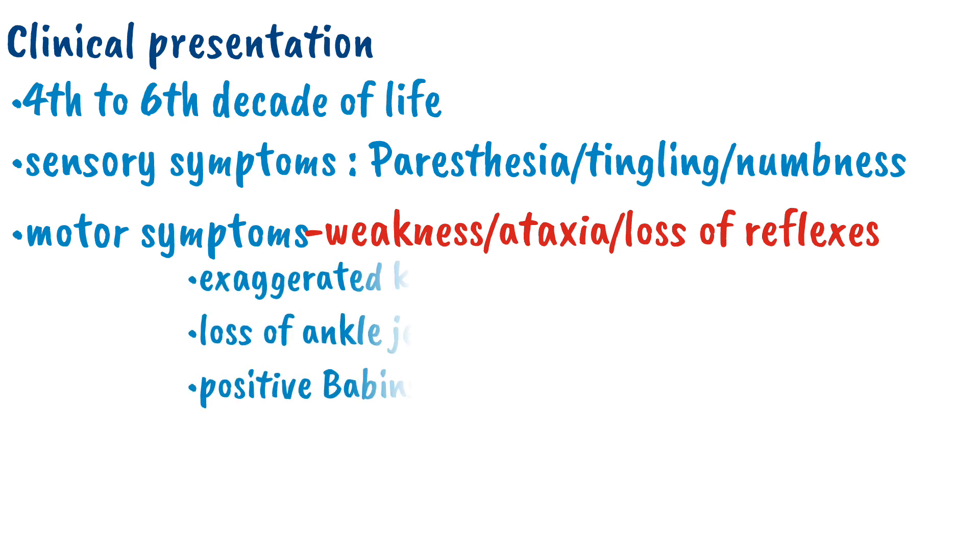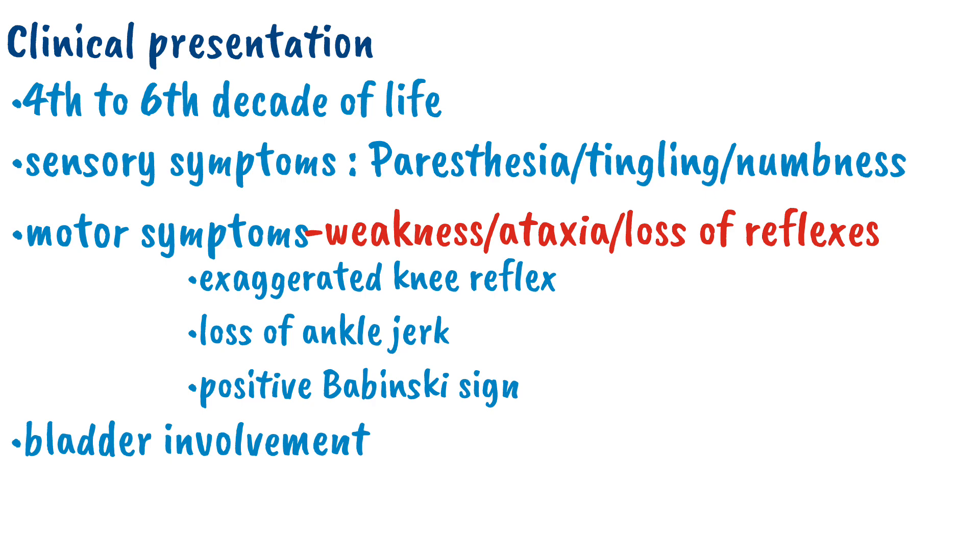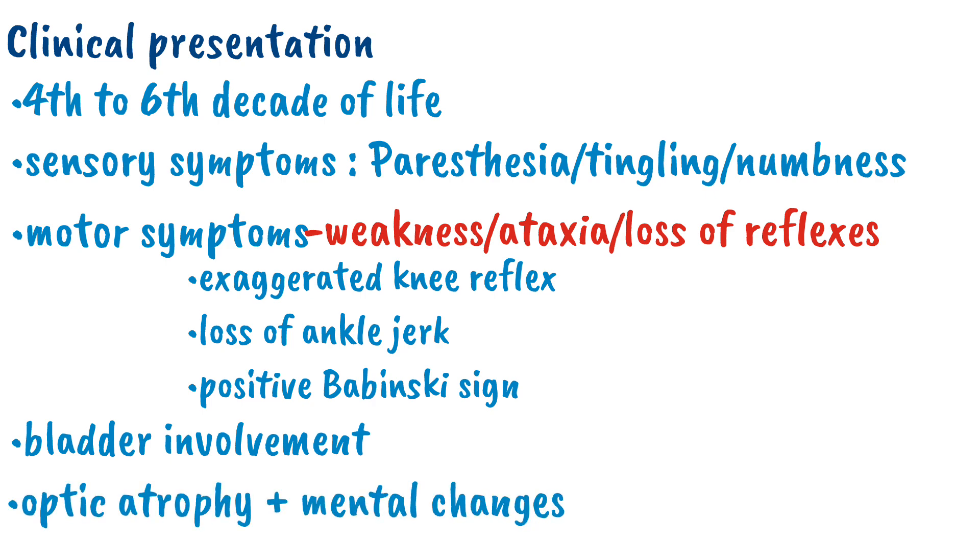There will be exaggerated knee reflex with loss of ankle jerk and positive Babinski sign. Other than this, there will be bladder involvement such as urinary incontinence and dribbling, with optic atrophy and mental changes such as dementia, impaired memory, confusion, and depression.